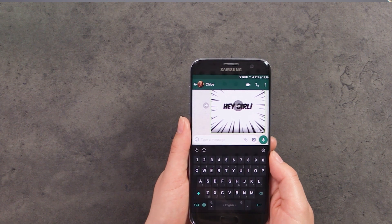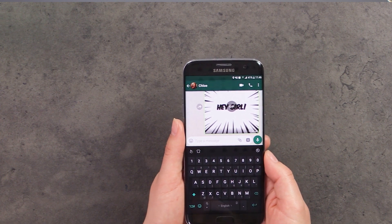TouchPal comes with its very own digital assistant under the name of Talia. Talia is currently in beta version, so we'll be expecting more features to come in the future. For now it can already do quite a few different things. Talia is currently available in English, Spanish, and Hinglish.